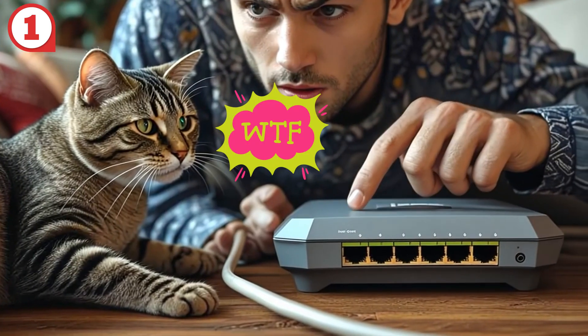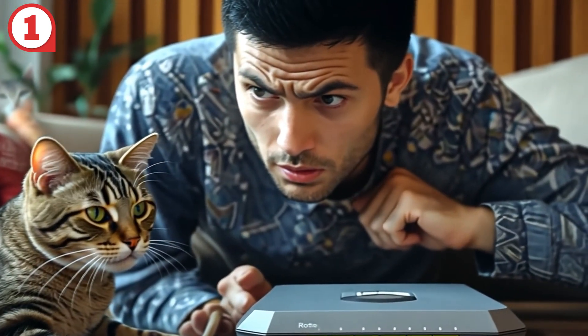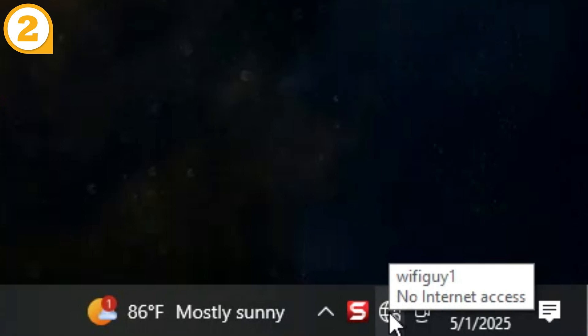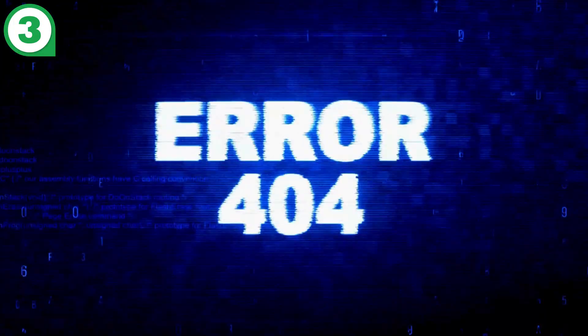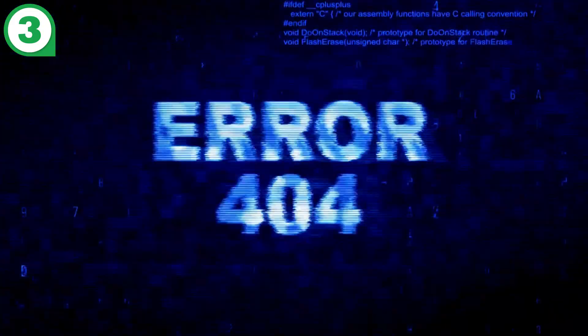Is a pet chewing your cables? You'd be surprised how often it's that simple. Look at your Wi-Fi icon — if it shows a globe or warning sign, you're connected to the router but not to the internet. Unplug your modem and router, wait 30 seconds, then plug them back in. This clears out connection errors that build up over time.